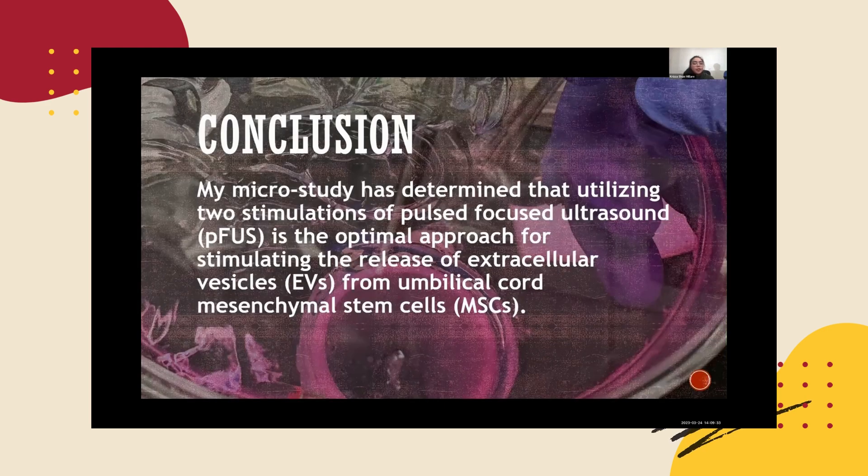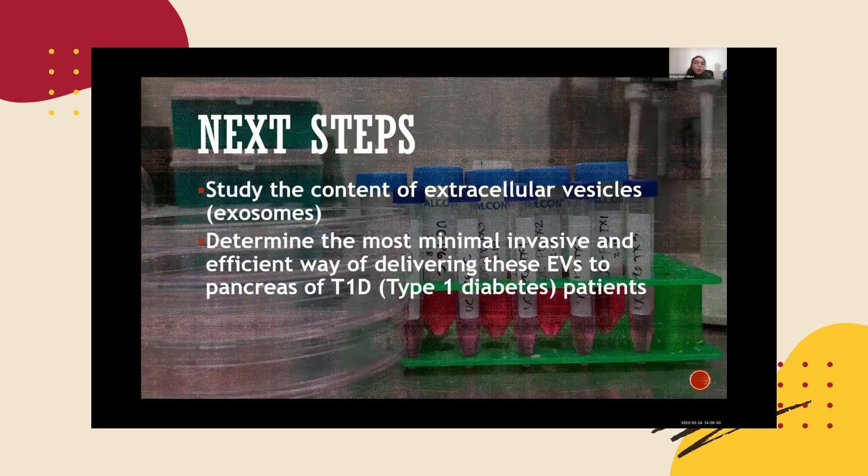My conclusion is that this micro study has determined that utilizing two stimulations of pulse-focused ultrasound is the optimal approach for stimulating the release of extracellular vesicles from umbilical cord mesenchymal stem cells. Next steps are to study the content of extracellular vesicles or exosomes, and then determine the most minimal, invasive, and efficient way of delivering these EVs to the pancreas of type 1 diabetes patients.